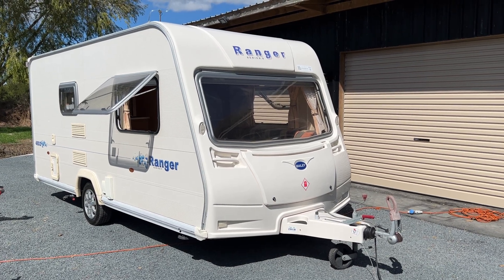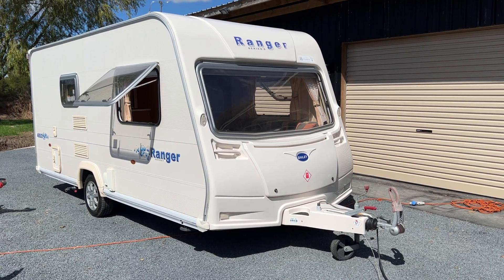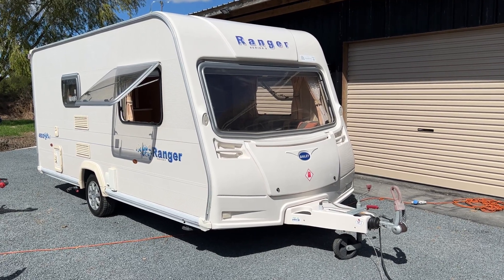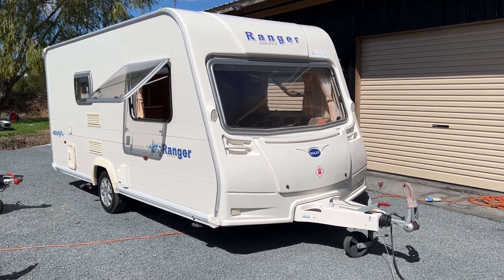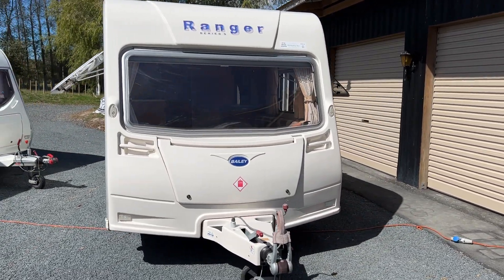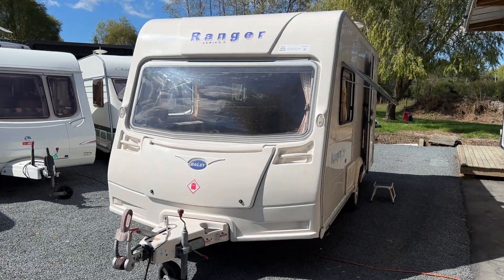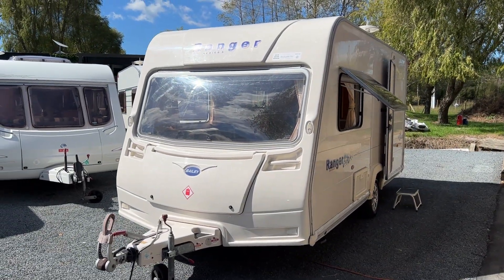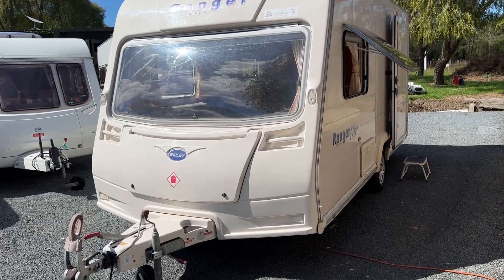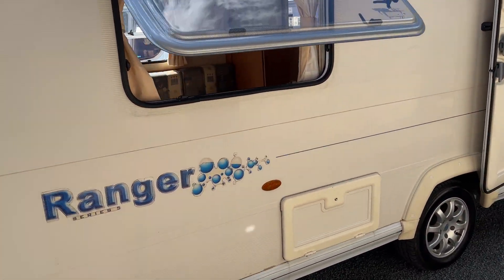Up for sale from Redvale RV. This is a 2008 Bailey Ranger 460 Bar 2, two berth. This caravan has just arrived. It comes with a current WOF and rego, a current electrical and LPG WOF, and it's just been freshly tested for self-containment.